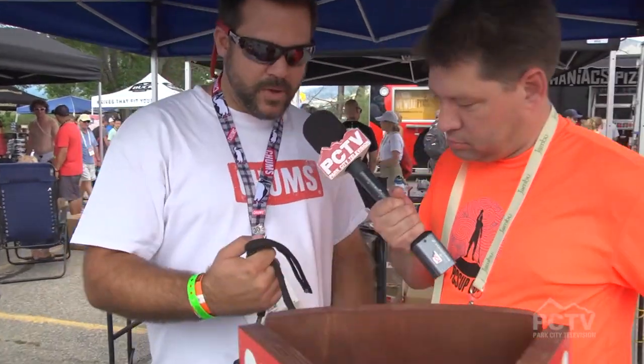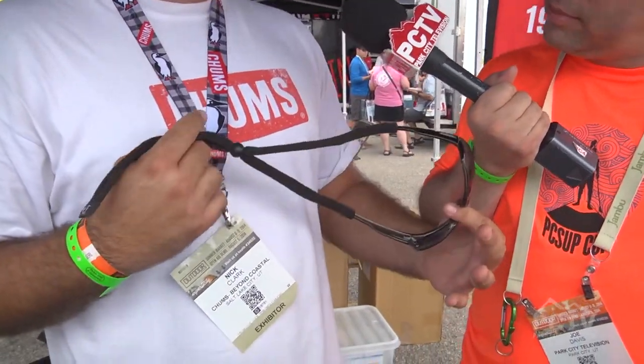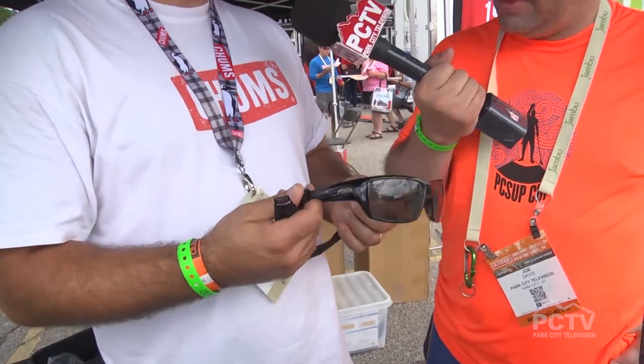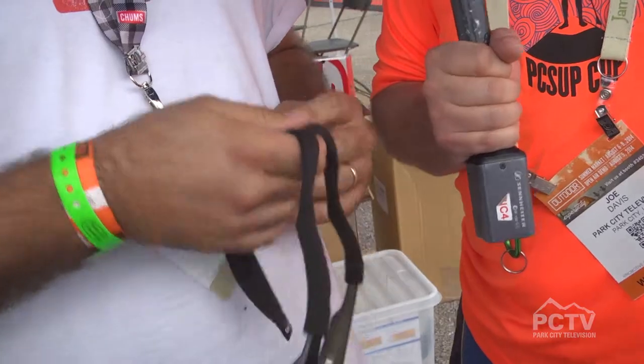You gotta love those Utah products. I remember in high school, if you weren't wearing Chums you just weren't cool at all. We found out that our producer Kevin wasn't wearing them because he's dropped his sunglasses four or five times — we've hooked him up. The original that started it all, 31 years old this summer: the Chums original cotton eyewear retainer. Slides on nice and easy — producer's never losing his glasses again.